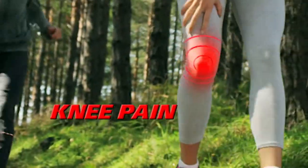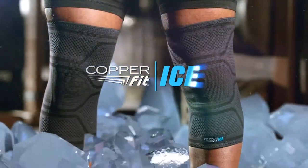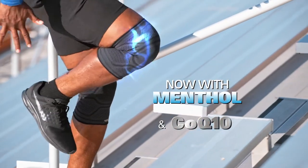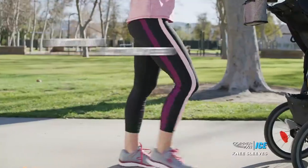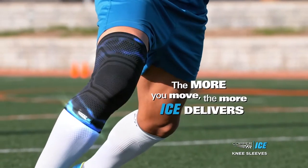When knee pain stops you in your tracks and you need relief to keep you moving, introducing CopperFit Ice — the world's first compression sleeve to include the cooling sensation of menthol and the energizing properties of CoQ10. These micro-encapsulated ingredients are infused into the compression fabric and are released and absorbed by your movement. The more you move, the more CopperFit Ice delivers.